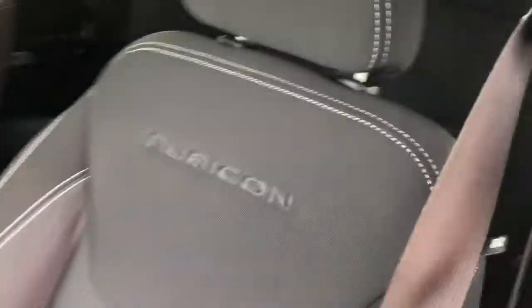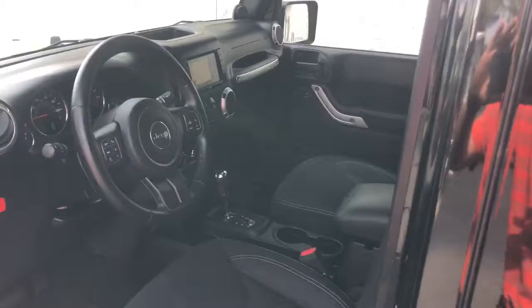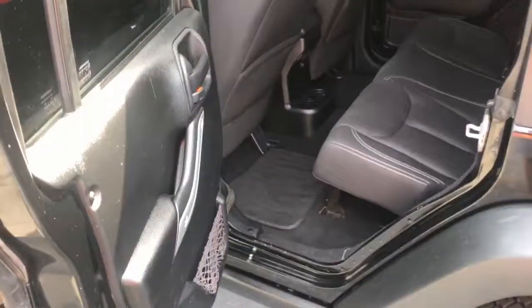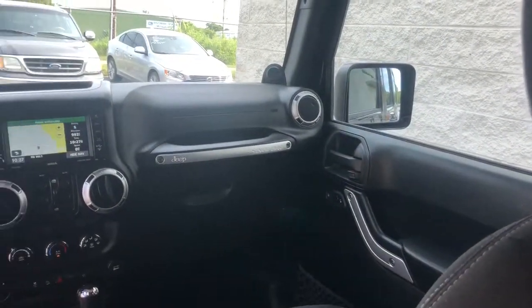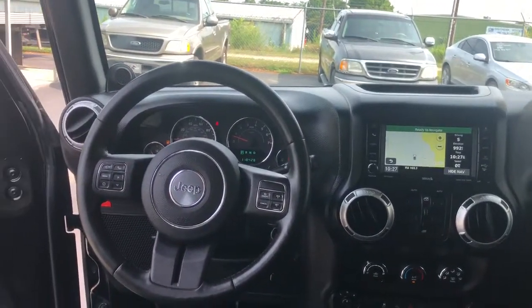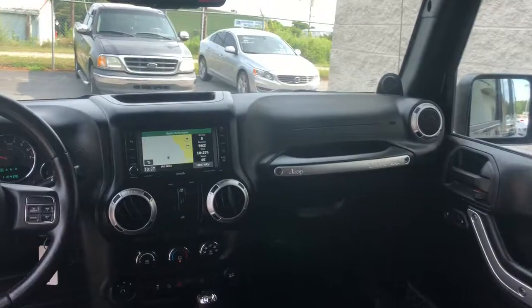True four-wheel drive Rubicon. The seats are clean too — sorry for the sun glare. It has cruise control and downhill descent control. 118,000 miles. Inside, there's navigation, Bluetooth, telephone controls everything right there in the steering wheel, traction control, and a power outlet inverter.